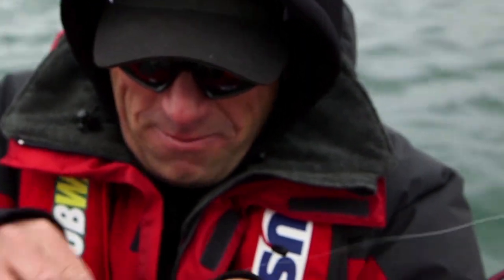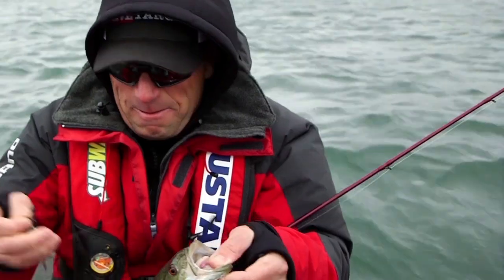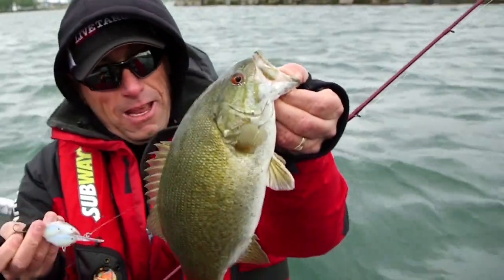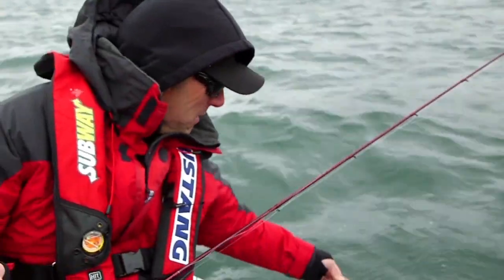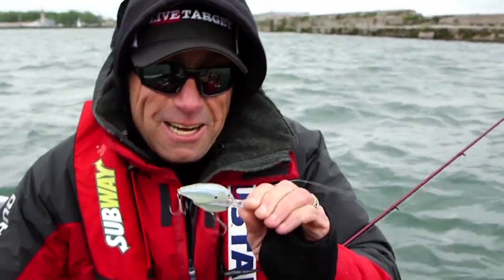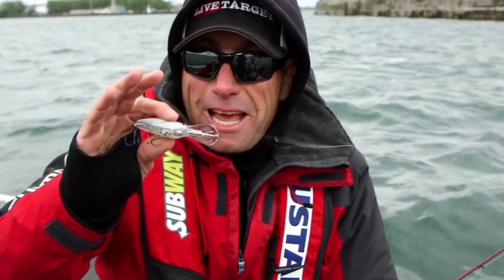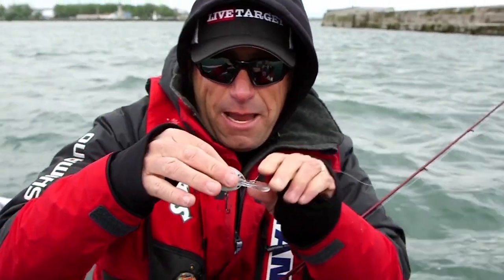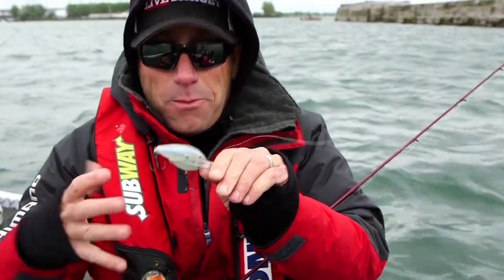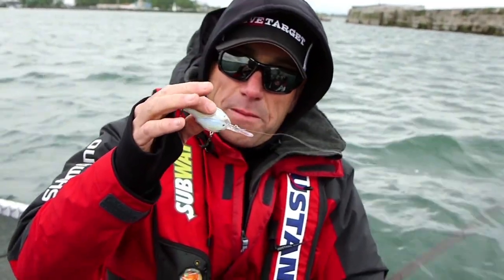This is a bait that has been in development for a long, long time. People talk about prototypes — this literally is the purest form of a prototype, a bait that was glued together, put together. This is an advanced sample, and by the time this show airs we'll have the polished, beautiful versions.